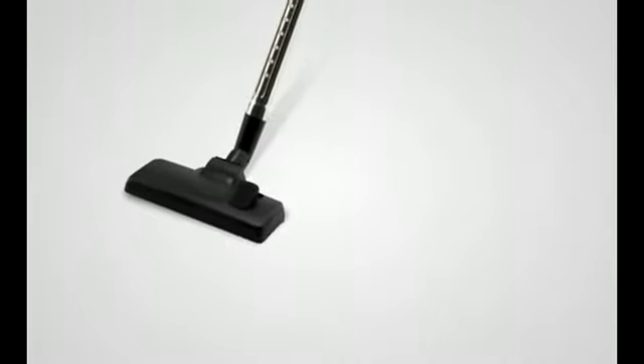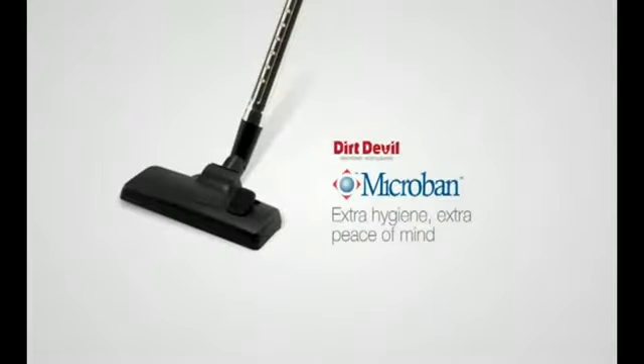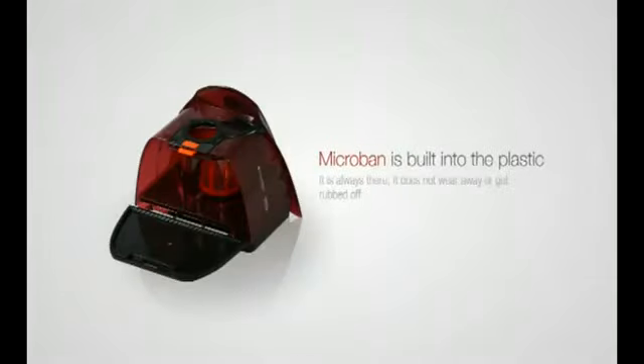Your vacuum cleaner picks up some pretty unpleasant stuff in its life when it's cleaning, and even when it's tucked away in a cupboard. A Dirt Devil cleaner with Microban is always protecting against harmful bacteria. The Microban treated plastics and filters in our cleaners have been proven up to 99.9% effective against common household bacteria.